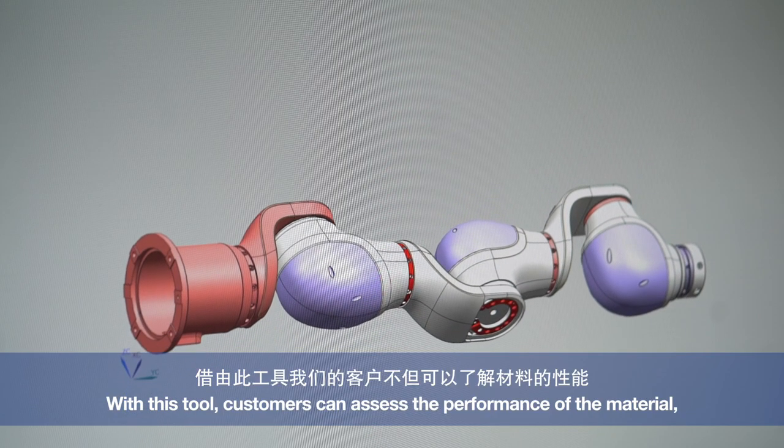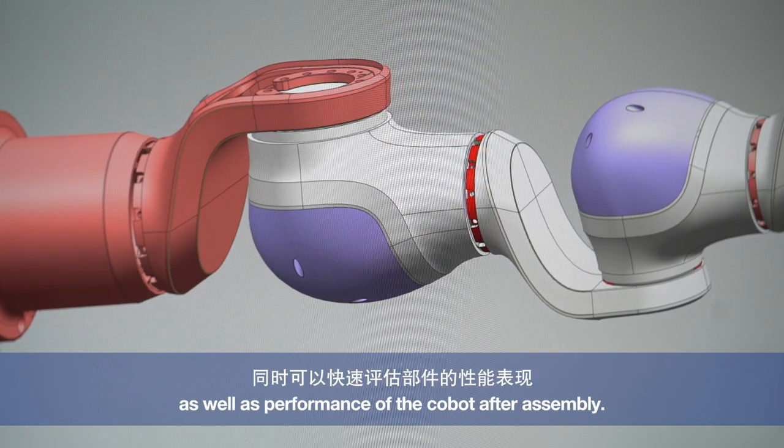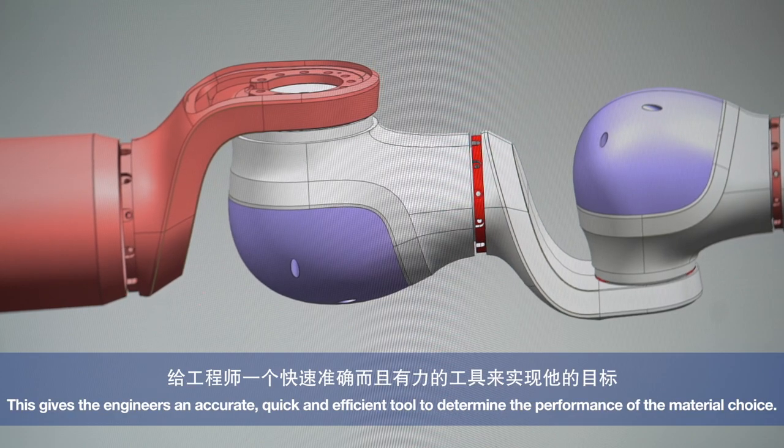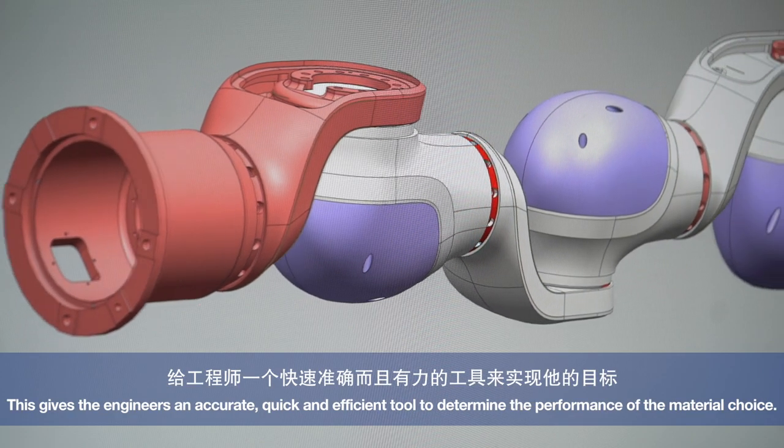By using this tool, our customers can not only understand the quality, but also easily evaluate the overall performance, and it provides a perfect, fast, and effective tool to achieve their goals.